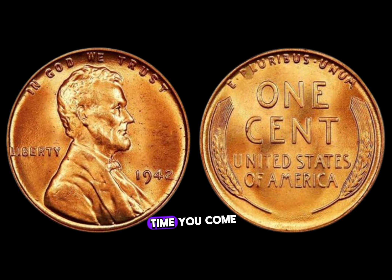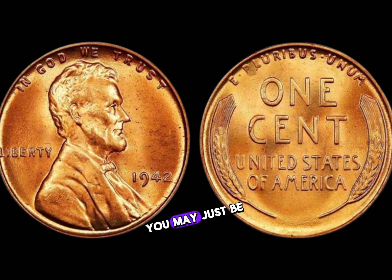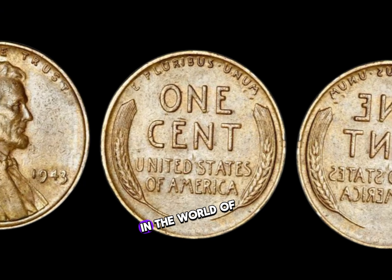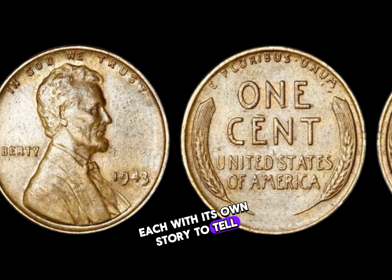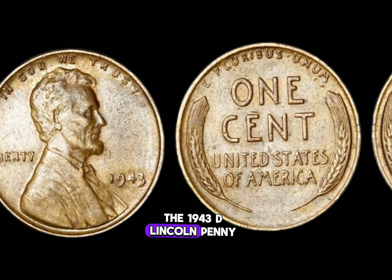So next time you come across a penny from 1942, take a closer look — you may just be holding a small piece of history worth millions. In the world of numismatics, there exists a treasure trove of rarities, each with its own story to tell. Among them, one coin stands out: the 1943 D Lincoln penny.